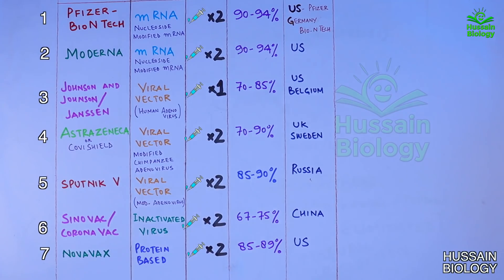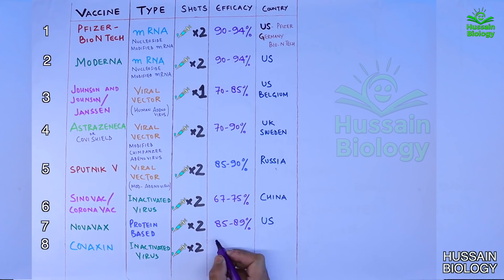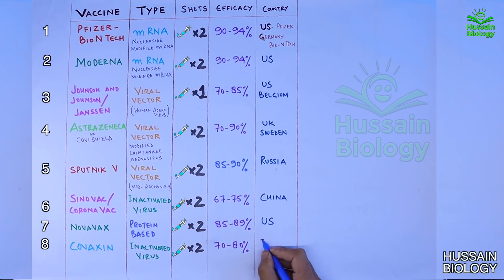The last important vaccine is Covaxin. It is an inactivated virus type vaccine and we need two shots of it. It shows an efficacy of 70 to 80 percent and is developed by India.